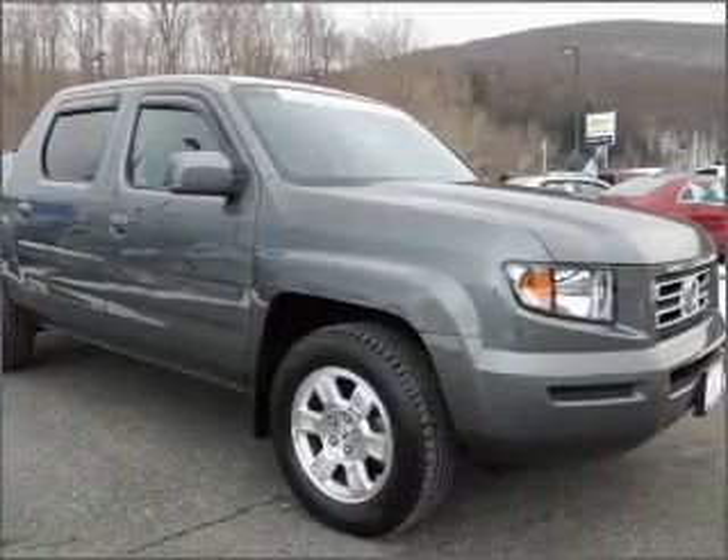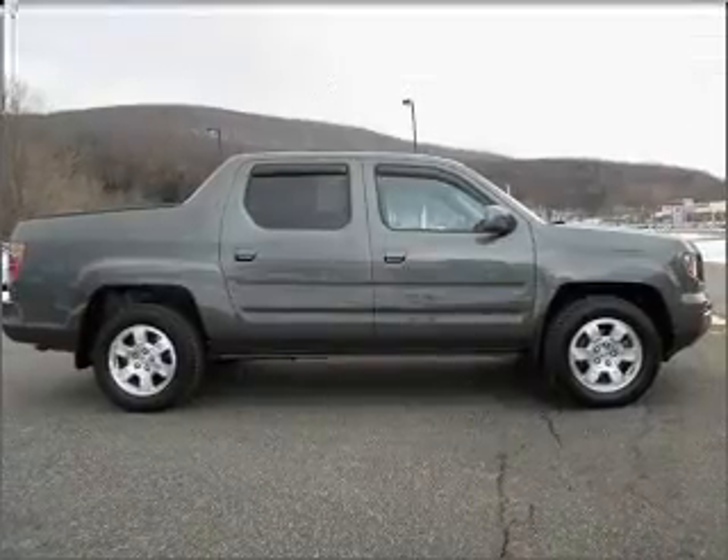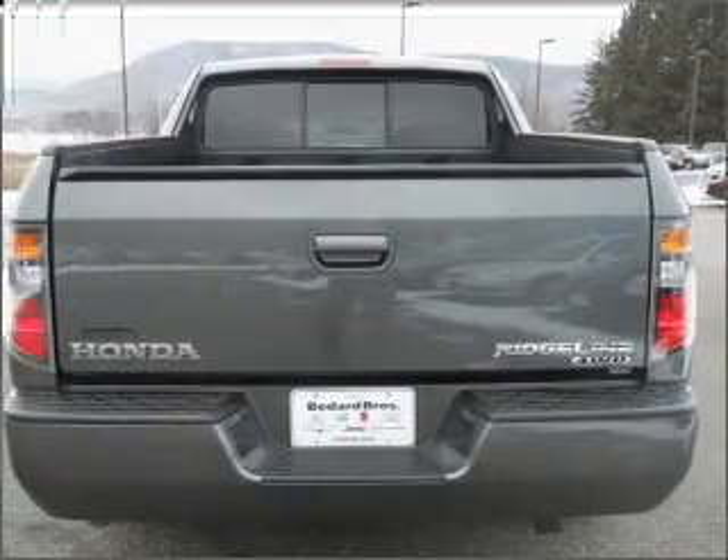Stand out from the crowd with premium wheels. Treat yourself to a premium sound system. The anti-lock braking system will keep you safe on the road. This car has separate passenger temperature controls.